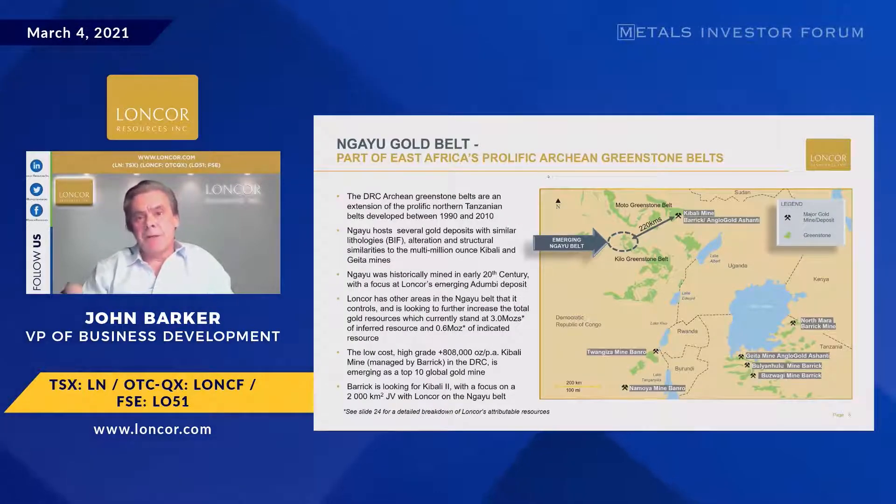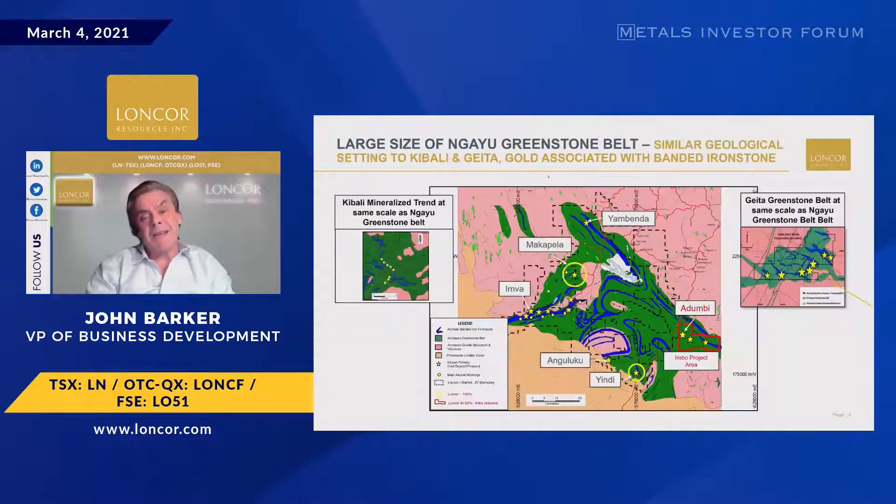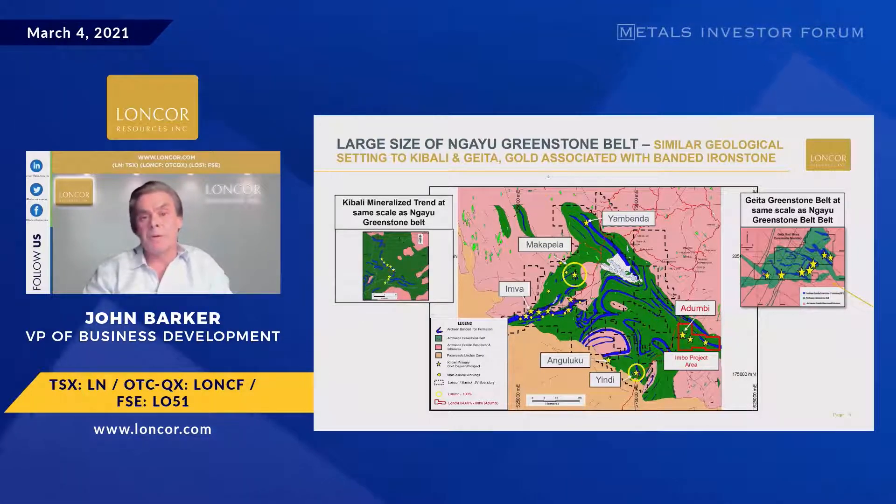Top right-hand corner of the DRC, Kibali mine 220 kilometers away. The green areas represent greenstone throughout the area. There are lots of ounces to be found — Gator in Tanzania, Bully, Rangiza, and Kibali. We have the Ngayo belt at the top of the Kilo greenstone belt, which has been historically mined, and we currently have 3.6 million ounces of indicated and inferred resources there. The Ngayo belt certainly has scale versus the other belts. The blue represents the banded ironstone through the greenstones, and throughout the area we've had historic or our own trenching, Barrick drilling, and artisanal activity.